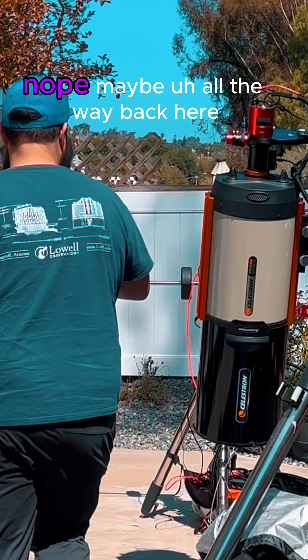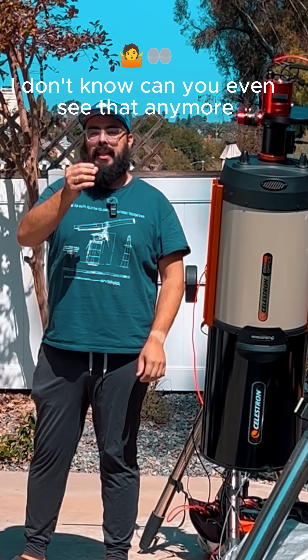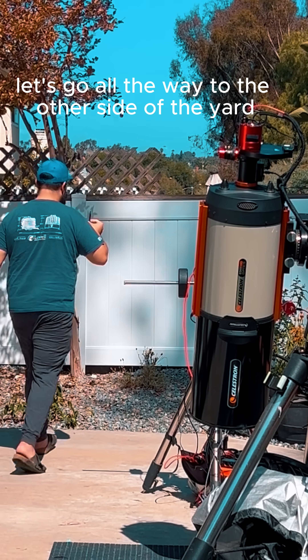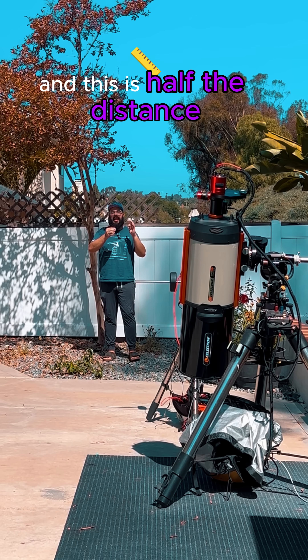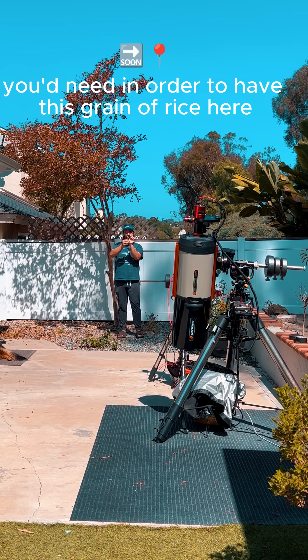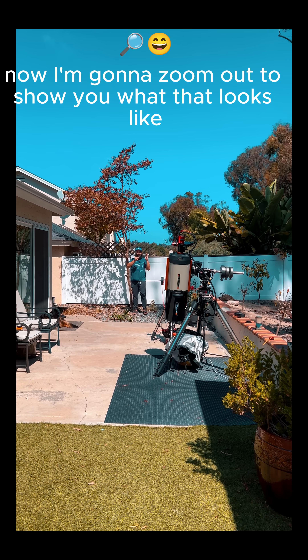Maybe all the way back here — can you even see that anymore? This isn't far enough. Let's go all the way to the other side of the yard. This is about 20 meters from the camera, and this is half the distance you'd need in order to have this grain of rice be the same size as that planetary nebula. Now I'm going to zoom out to show you what that looks like.